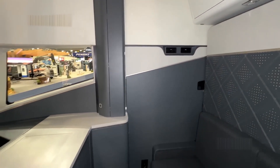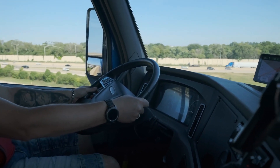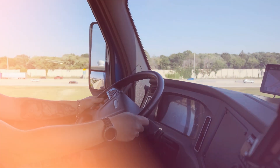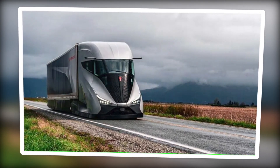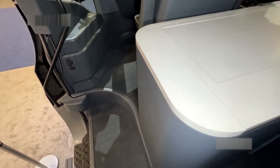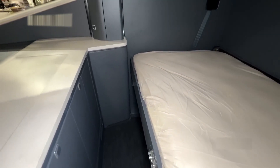Let's also talk about comfort. We all know how important it is to feel at ease when you're spending hours — sometimes days — behind the wheel. Kenworth's thought of everything here. The cab is not just quiet, but also climate-controlled, so you're comfortable whether you're driving through a Texas summer or a Minnesota winter. The seats are top of the line, designed to reduce fatigue, and the steering wheel is fully adjustable so you can find that perfect driving position. And for those long hauls where you're catching some Z's in the sleeper cab, the Super Truck 2 offers a cozy, well-designed sleeper area with plenty of storage, a comfortable bed, and enough space to stretch out. It's a home away from home.